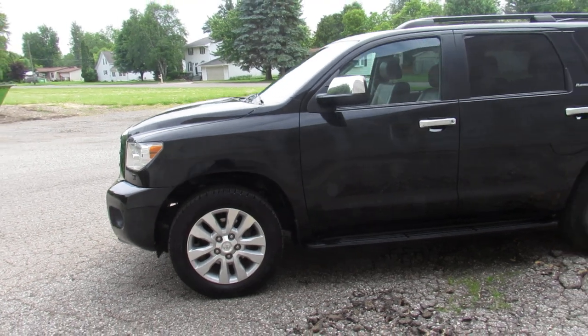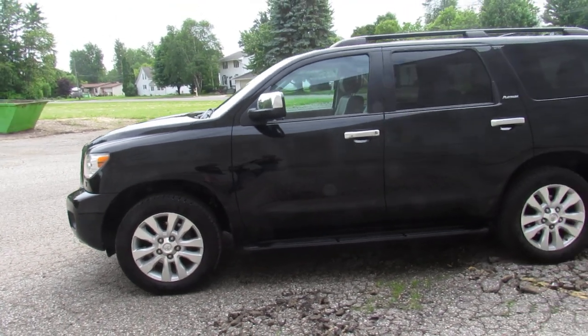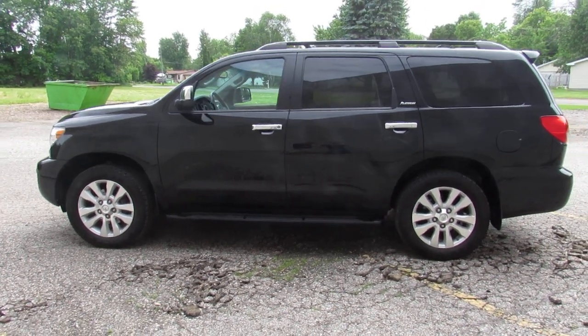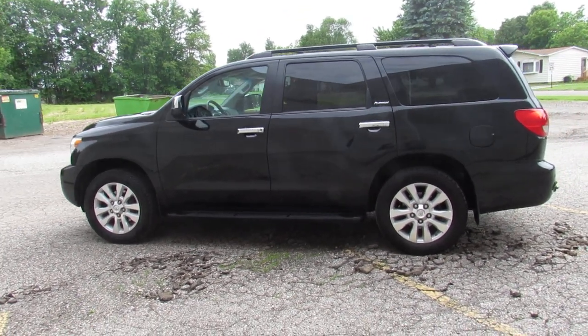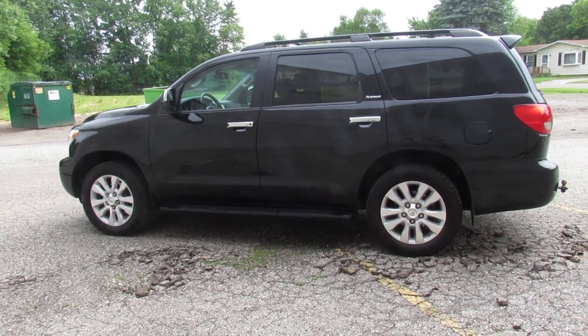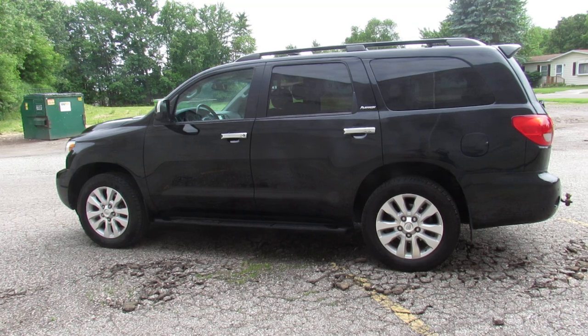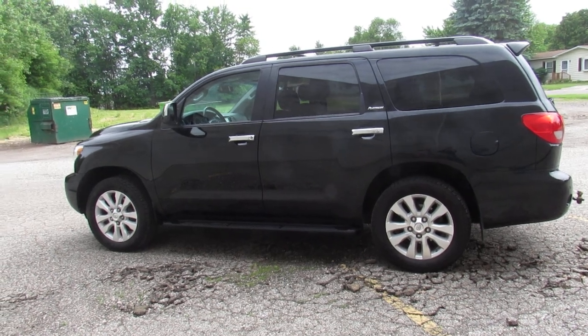It runs strong, needs absolutely nothing. 2015 Toyota Sequoia Platinum Edition, $31,900. Take a look at this video, any questions call the dealership — we can get you guys into this beautiful looking vehicle. Call today at approvalpowersports.com.